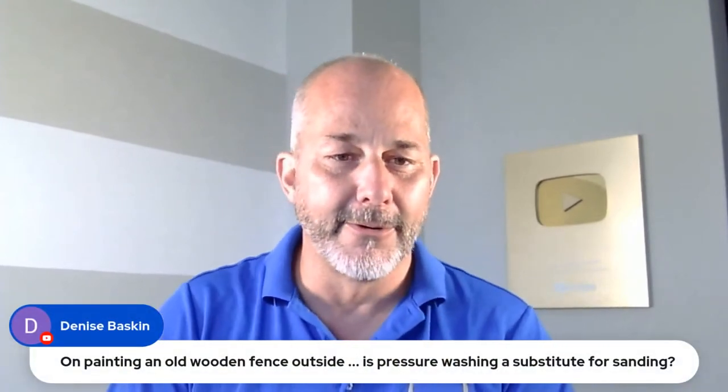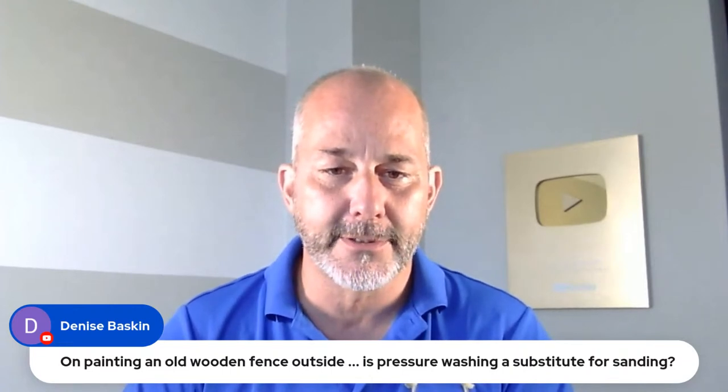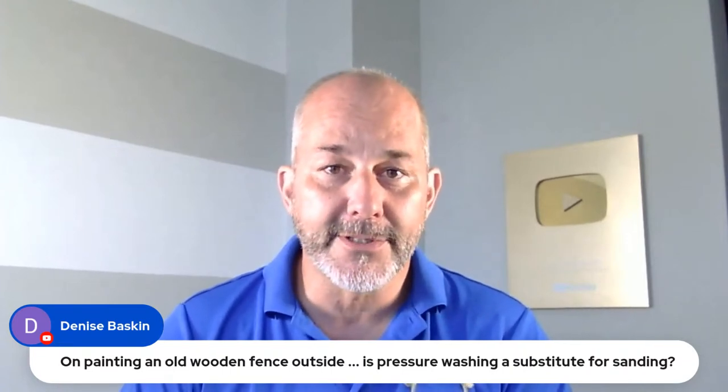Denise asks: when painting an old wooden fence outside, is pressure washing a substitute for sanding? It's a hell of a good start and should save you a lot of work. Most paint skins sit on the surface and after enough time outside they're delaminating — barely hanging on. A pressure washer should knock most of it off. Whatever's left depends on the product you're applying — paint, semi-transparent, transparent, or solid stain. You may want to sand the remaining areas, or you can go with a solid stain and paint right over the existing paint left after pressure washing.